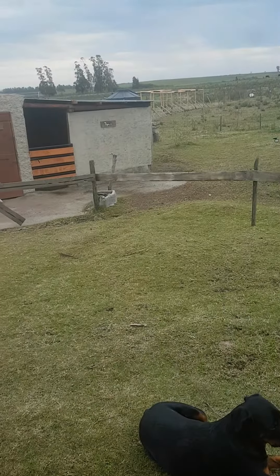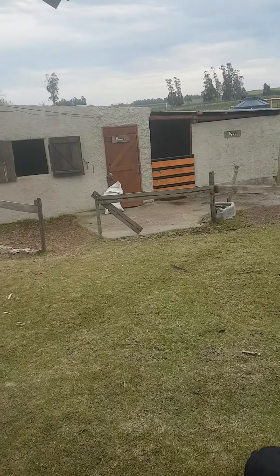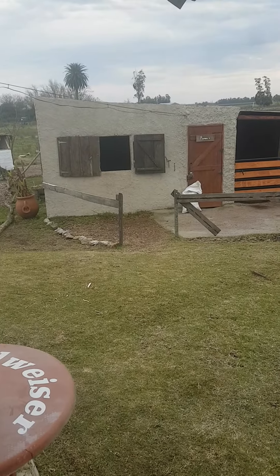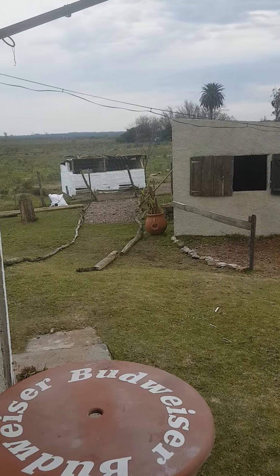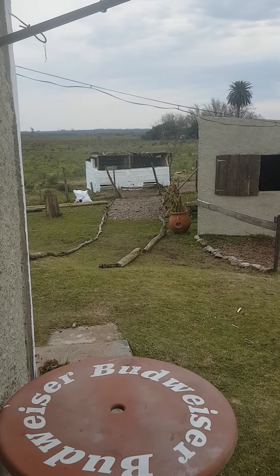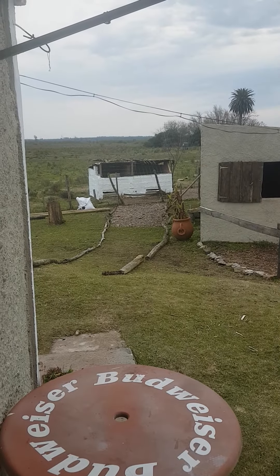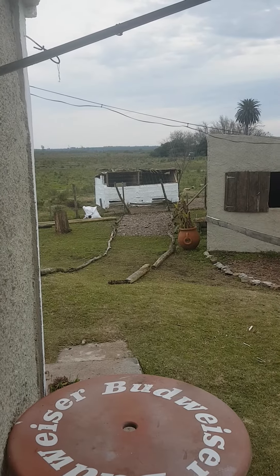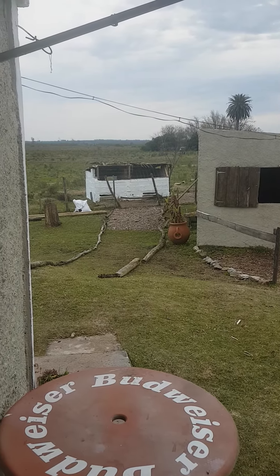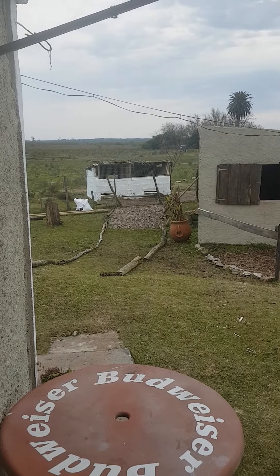And this is where two of our horses are staying — Romero and Tigre. That other small construction is where our two sheep are sleeping. Today we are going to buy some new animals, which we will introduce to you very soon.